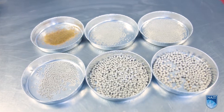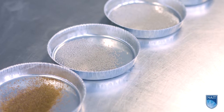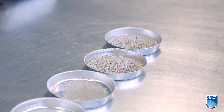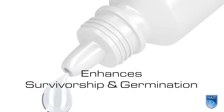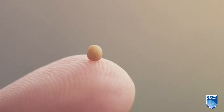Seed pelleting is a process by which an outer coating is applied to seeds to create a uniform shape and increase size. Originally designed for agricultural practice, the pelleted coating enables precise sowing and increases the capacity of seeds to absorb moisture, enhancing survivorship and germination.